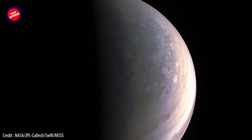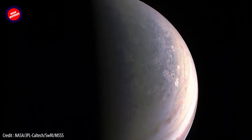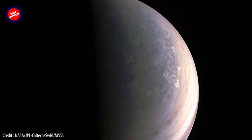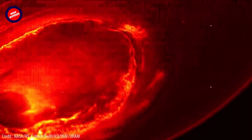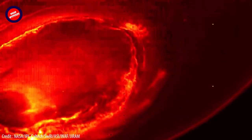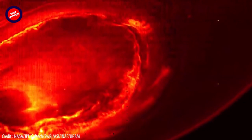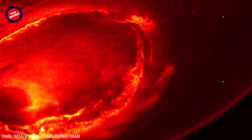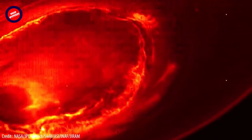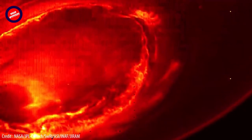According to Juno data, the enormous storm, albeit diminishing, still has a depth of 350 to 500 kilometers. With its diameter of 16,000 kilometers, the Great Red Spot resembles a big pancake in new three-dimensional photographs provided by NASA. According to Scott Bolton of Southwest Research Institute, the mission's chief scientist, there may not be a definite cutoff at the bottom of the storm. He said the storm probably fades off gradually and keeps going down.